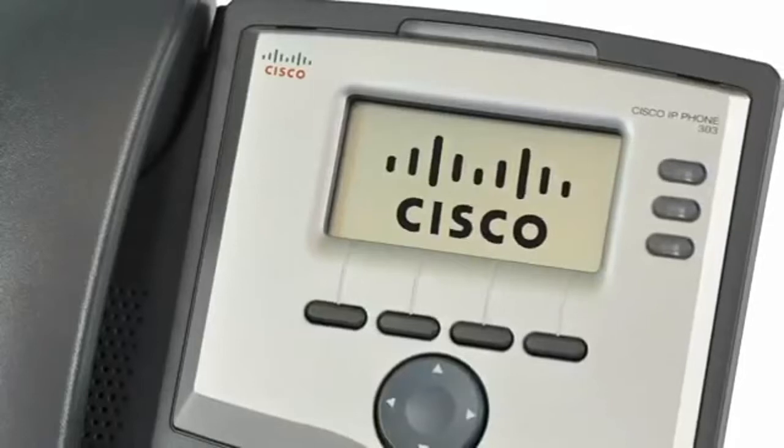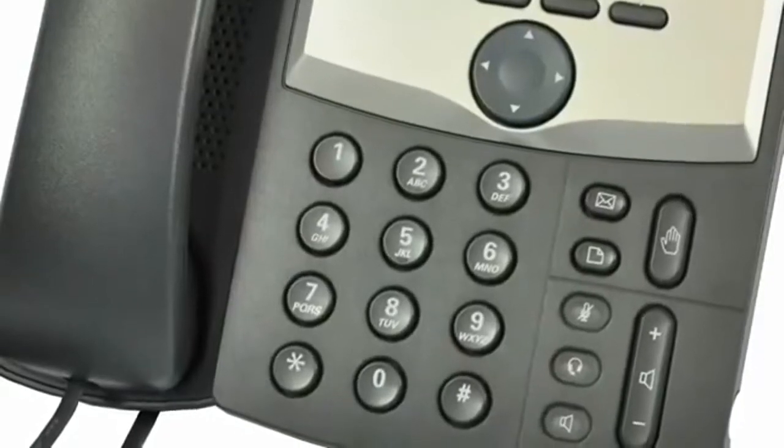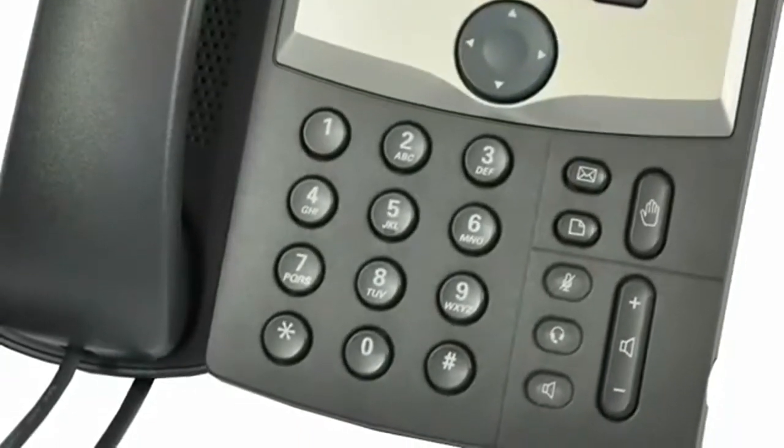The phone is intuitive to use and supports on-screen applications. So depending on the phone system to which you connect them, you can interact with a range of business productivity applications.